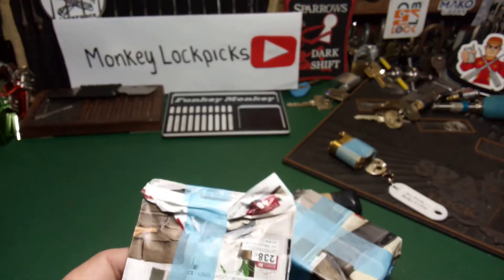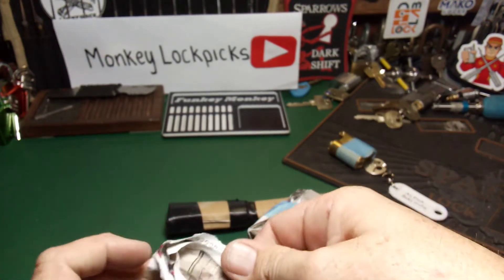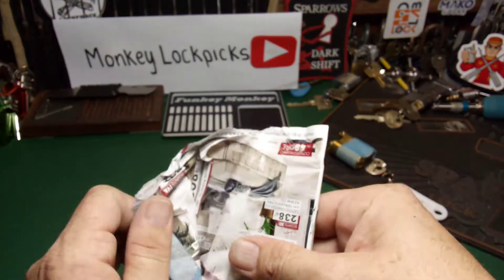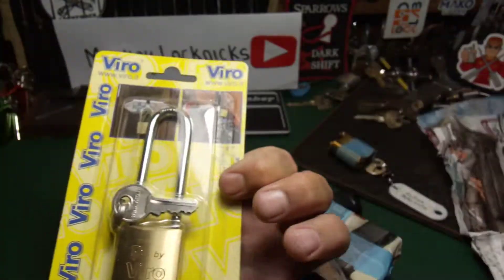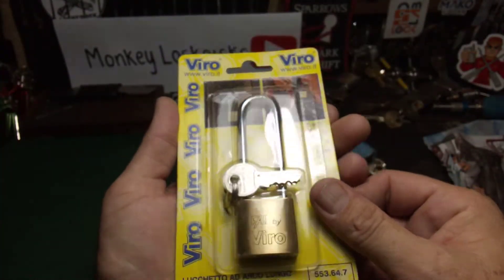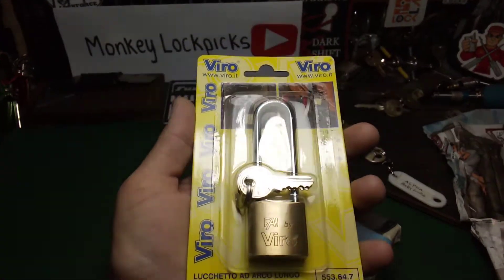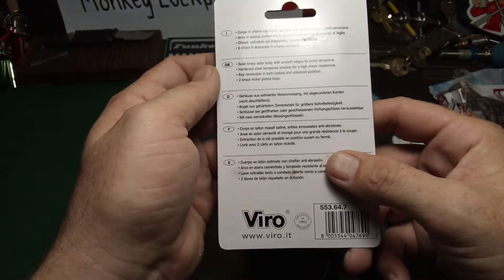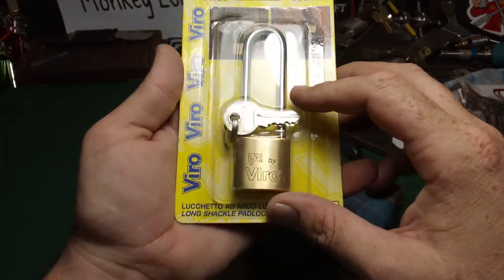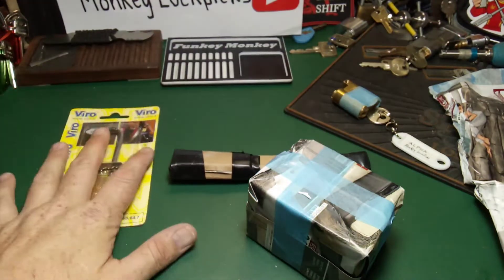Let's start with this one. We have another Bureau — sweet. That's a nice looking Bureau for sure. One lock I do not have is any Bureau, so that's really nice.